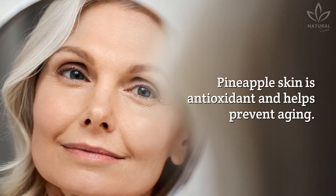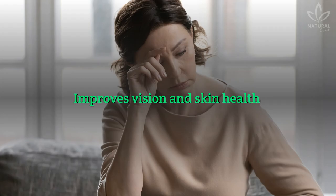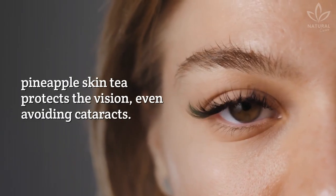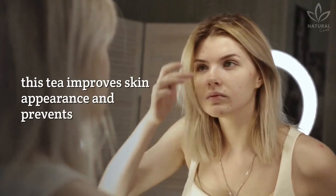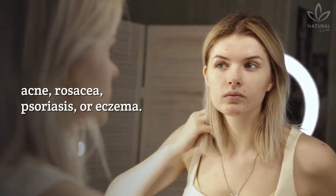Antioxidant action. Pineapple skin is antioxidant and helps prevent aging. Improves vision and skin health. Because of the high levels of vitamin C, pineapple skin tea protects the vision, even avoiding cataracts. Also, thanks to its anti-inflammatory properties, this tea improves skin appearance and prevents acne, rosacea, psoriasis, or eczema.